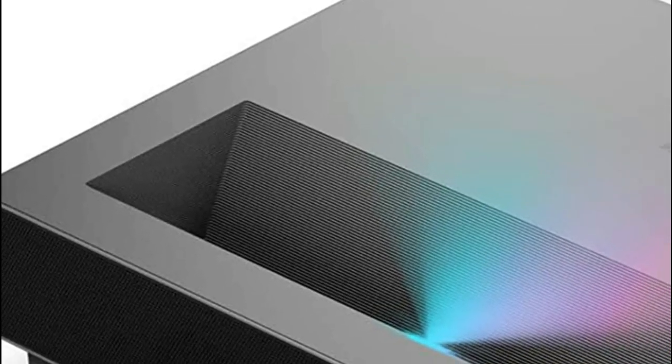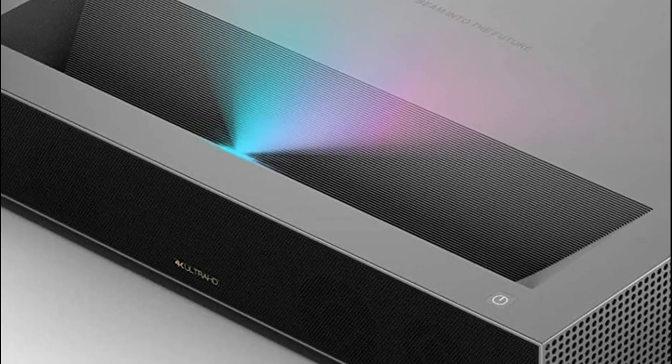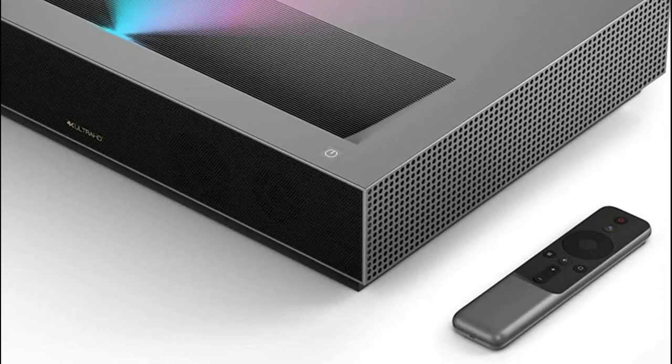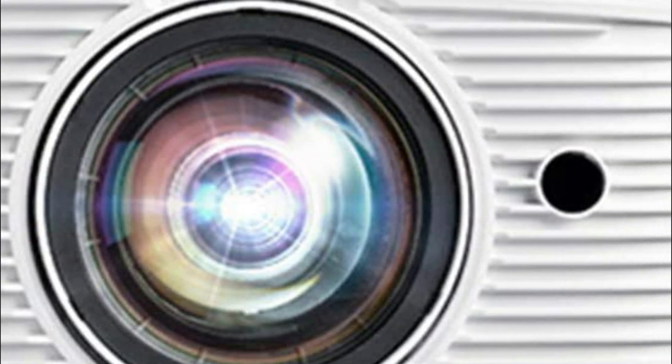The best short throw projector is perfect for those that want a quality image and projector but don't want to spend a fortune. These projectors are affordable and easy to use, making them the perfect choice for any movie or video needs. In today's video, we will show you the top 5 best short throw projectors. So, let's get started.